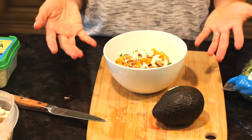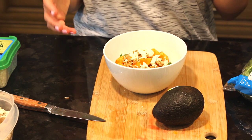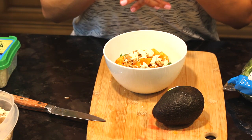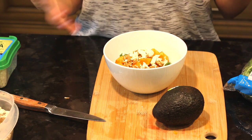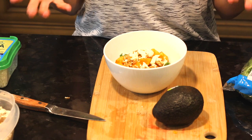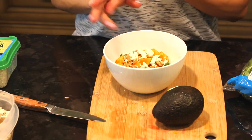I hope you guys enjoyed these little quick meal ideas. I gave you two breakfasts and two lunch ideas. I know it's not super complicated or super impressive recipes, but you guys wanted to know what I ate every day. These are things that I go to — they're healthy, they're quick, they're easy.